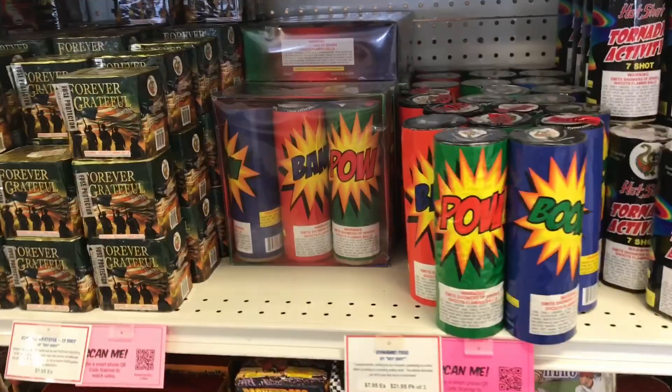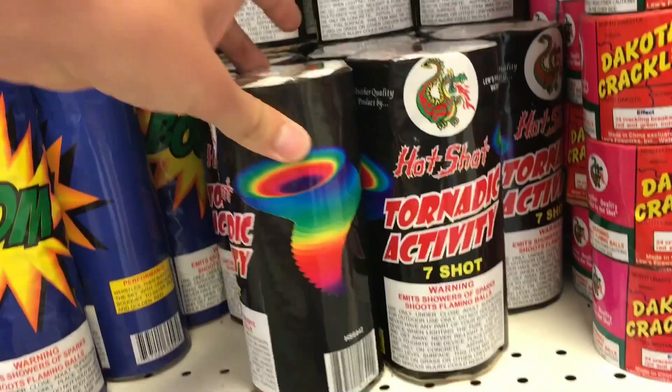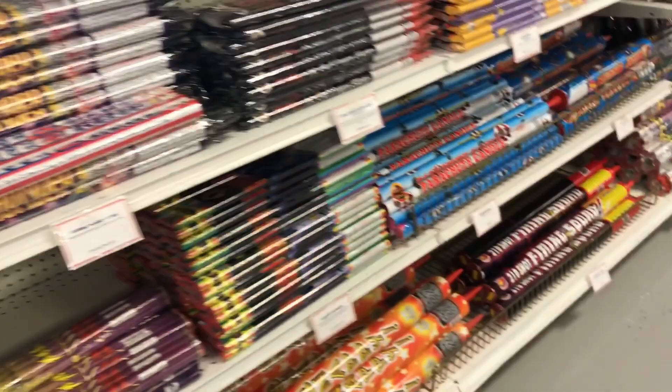If you guys remember me pointing at those other two locations that were over to the right of this store — those are actually just their wholesale warehouses. I'm gonna have to pick these up because I made the mistake of not doing it last time. Tornadic Activity — that looks really cool. Like I said, this older-style lettering and everything is really awesome. Sometimes the label is more cool than the firework itself.